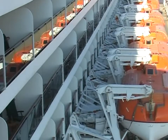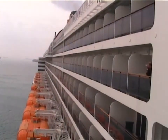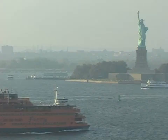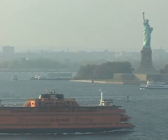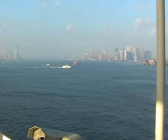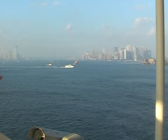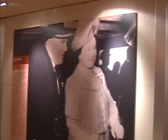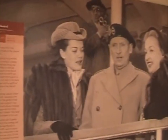80% of cabins have sea views and, of these, 94% have balconies. Our tour of the ship starts on deck two with the interactive picture gallery, which is an integral part of the Cunard Heritage Trail that we can find throughout the ship.